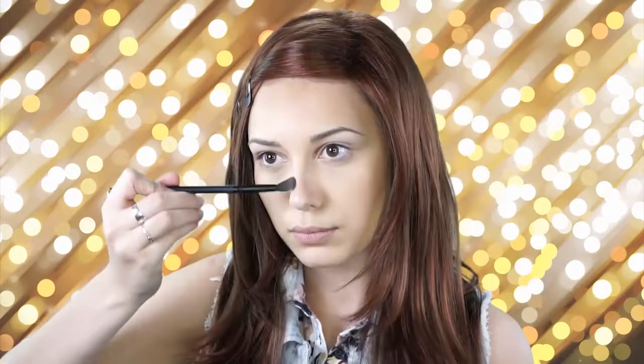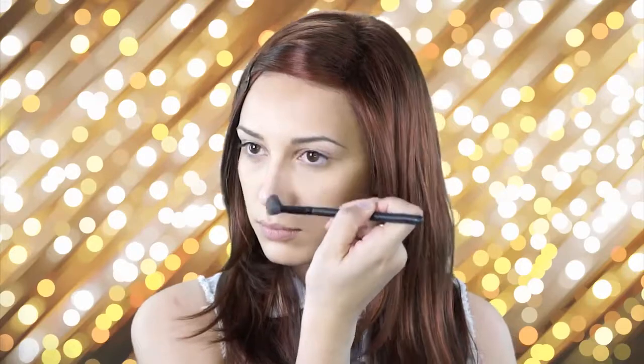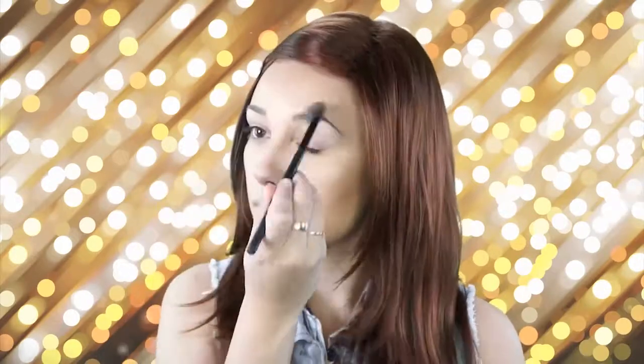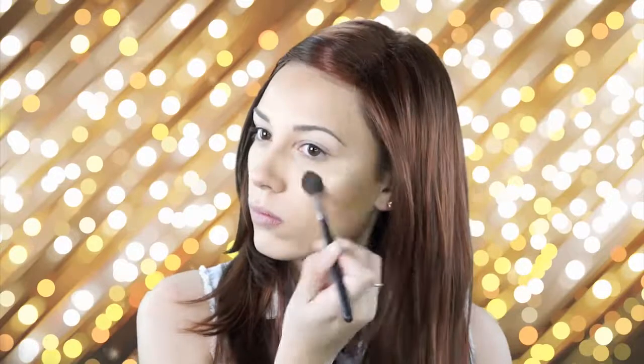Next I'm just going to be contouring my nose with the taupe color from the Kat Von D contour kit. This is just a process I go through every time I do my makeup — it takes a little bit but it's a lot of blending. I'm using a Morphe brush and a Sephora blush brush to keep blending those colors together so there are no harsh lines.